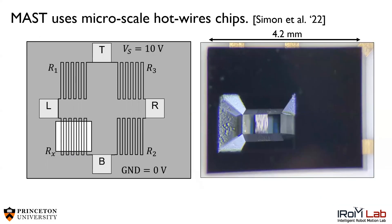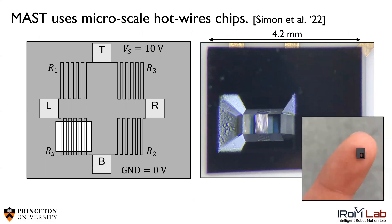The key behind MAST is the MEMS hotwire, which uses microscale platinum wires. The wind flows through a small window, cooling some of the wires. We can measure that cooling effect and use it to estimate the wind. The main advantage of the MEMS hotwire is its microscale size, which makes it fast, lightweight, and inexpensive.